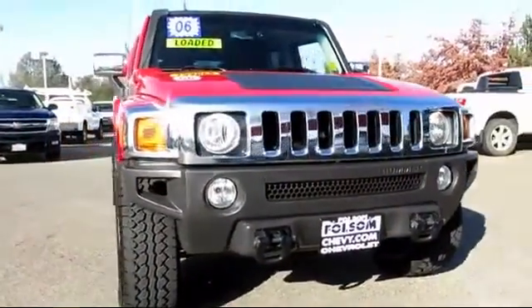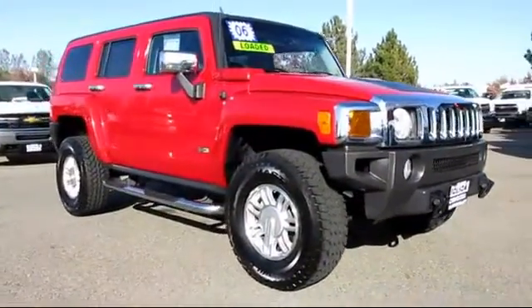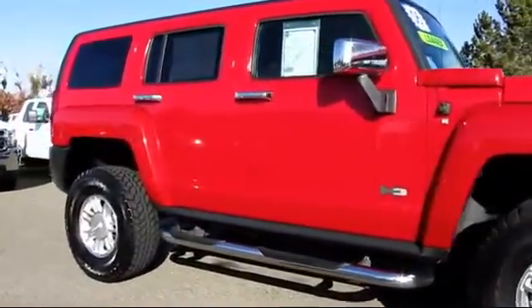And here's another example of a great Folsom Chevy vehicle, and it comes equipped with power windows, tilt wheel, running boards, traction control, on-star, privacy glass, and moon roof.